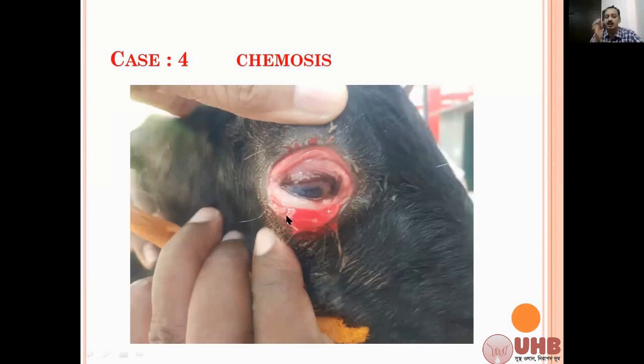Otherwise, in most cases you don't get bleeding — only the protrusion of the conjunctiva alone will be there. It is mainly due to some unknown plant toxins which leads to allergic conditions, that is called angioedema, and that leads to this type of chemosis. It may be either unilateral or bilateral.